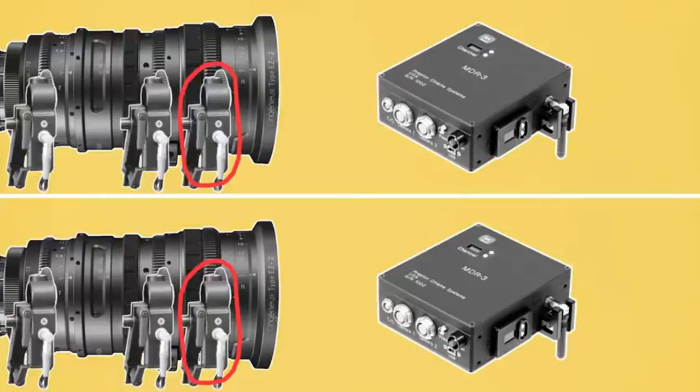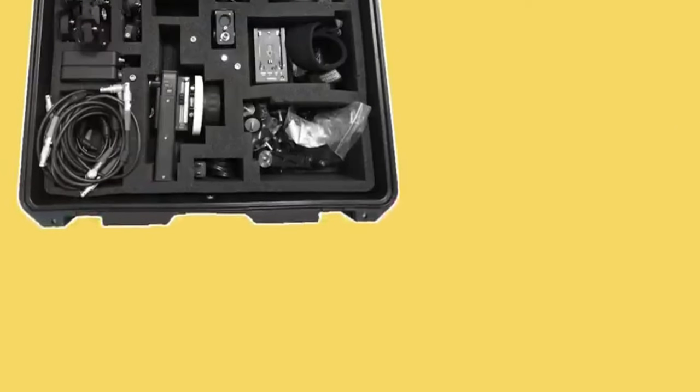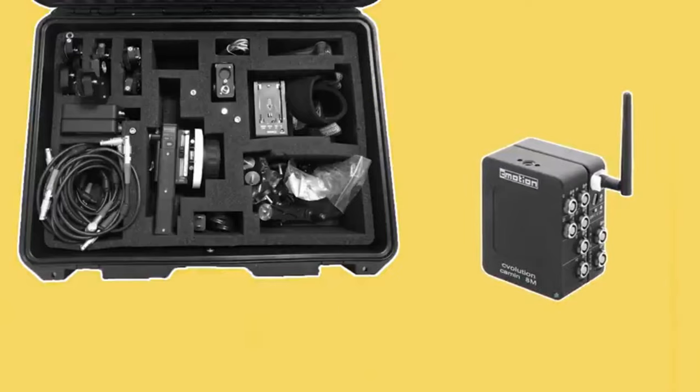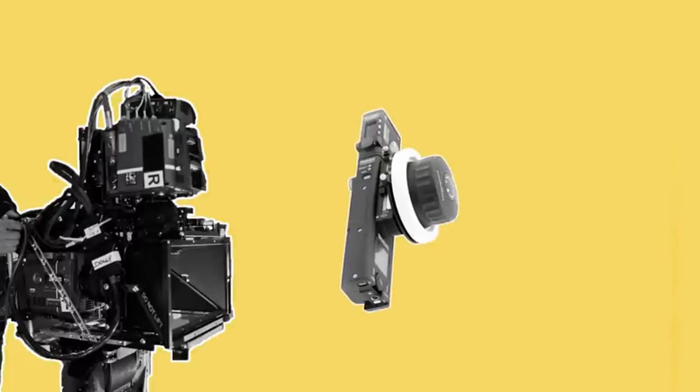Two motors to control the focus on each camera, two motors to control the zoom, and two motors for the iris. However, there are some focus solutions that exist that minimise all those extra cables and MDR boxes, such as the C-Motion C-Volution, which is a single motor box that can drive up to eight different motors at a time and run focus for one wireless handset using multiple motors on multiple cameras.